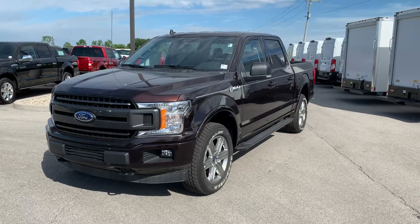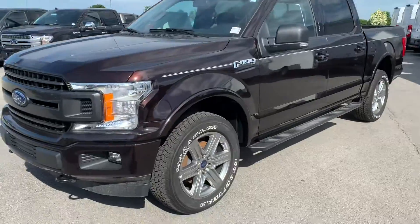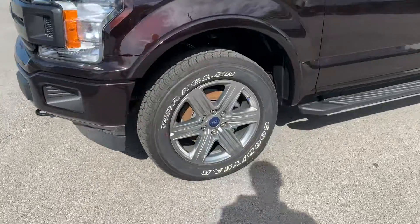This is Mike Clair with Bill Estes Ford in Brownsburg, and this is a 2019 Ford F-150. I'm going to do a quick walk around and show you some of the features.